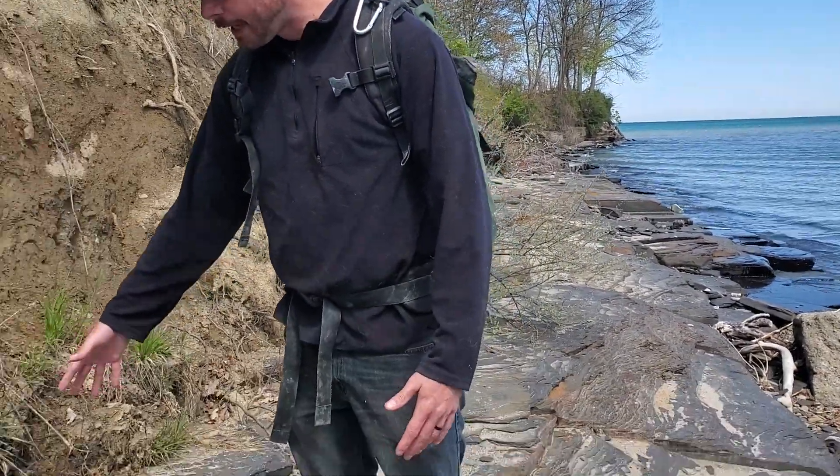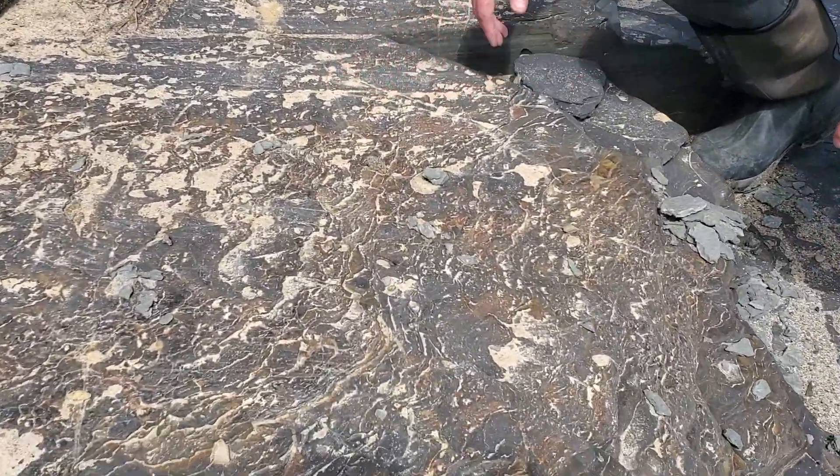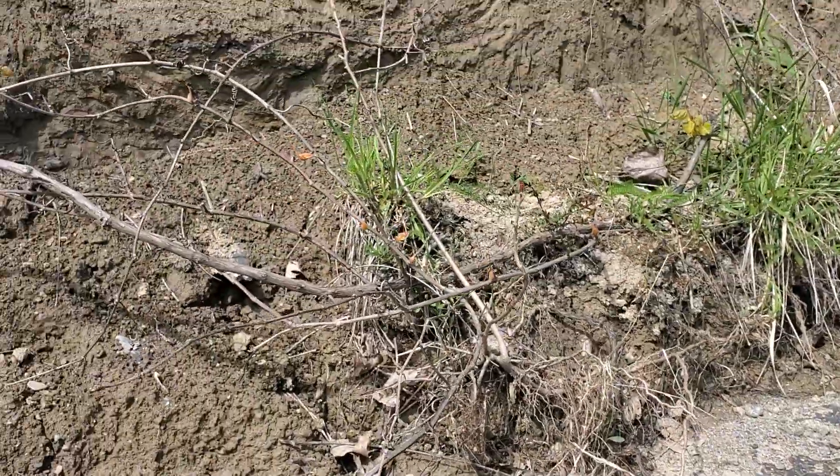The Kelwasser event is exposed at this locality, which is the big Frasnian-Famennian extinction event — one of the big five mass extinctions in Earth history. There's an erosional lag at the base of the black shale that's the result of the internal waves of the pycnocline beveling. And what I'm standing on right here is actually the glaciated surface of the Dunkirk Shale. If you look closely you can see these somewhat north-south trending striations along the rock, and that is in turn overlain by glacial deposits and tills on top of it.